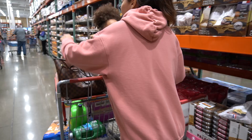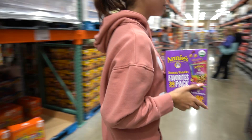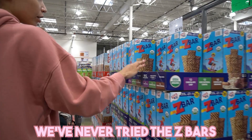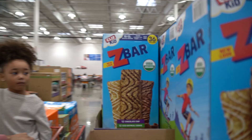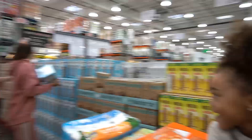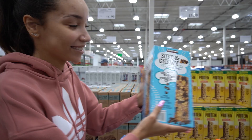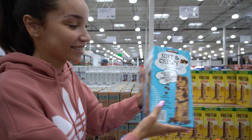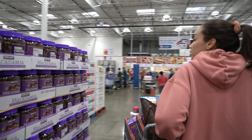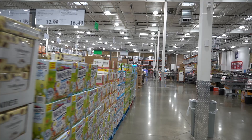I stocked up the pantry, the snack boxes in my pantry. We've never tried these Z bars. I guess if we're buying in bulk, we should stick to what we know. What are these called? Banana bars. Banana bars.